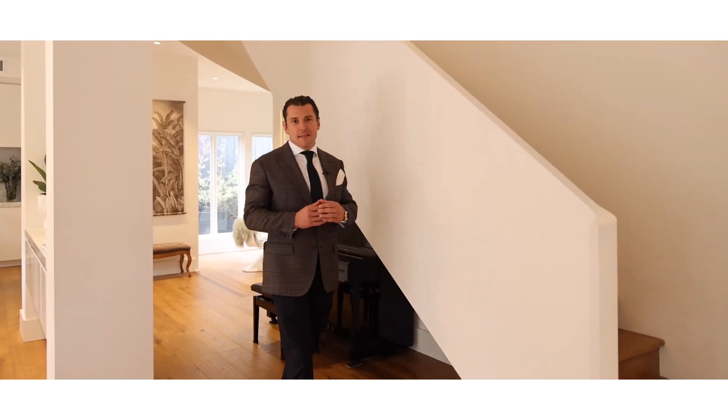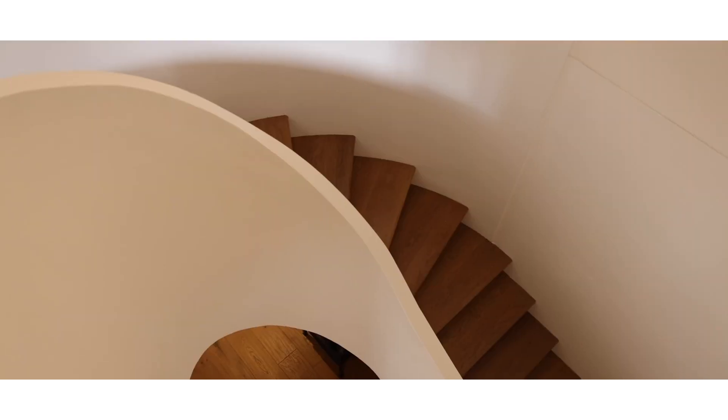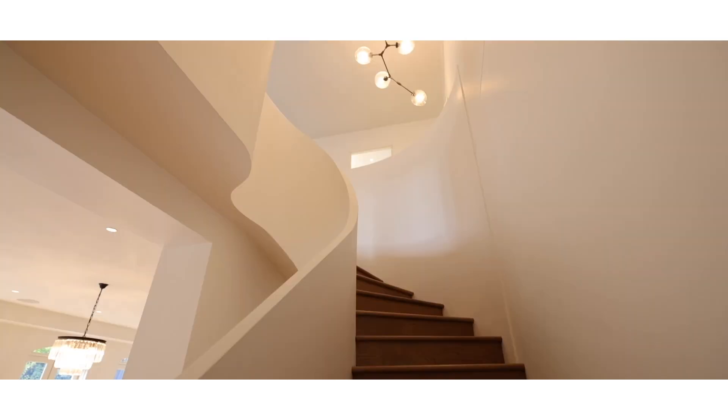Let's have a look at this amazing staircase — it catches your eye as soon as you walk in the front door. It's something we see designed by many of the high-end architects in the country, and I'm very excited that we have this at 2 Bolton Street.